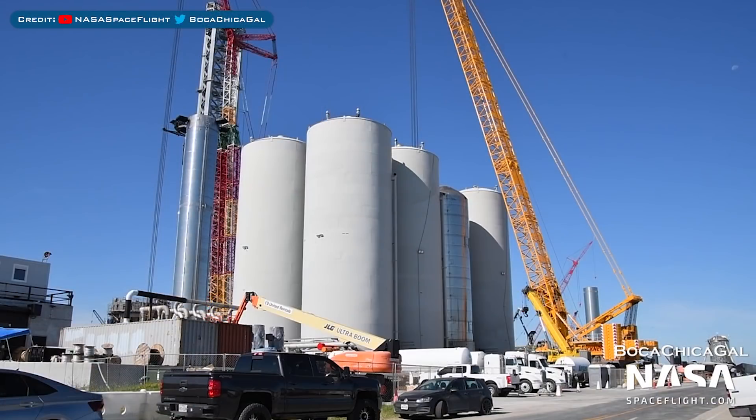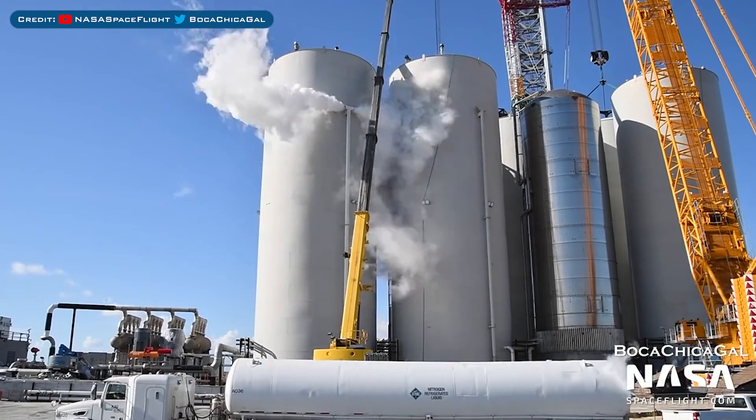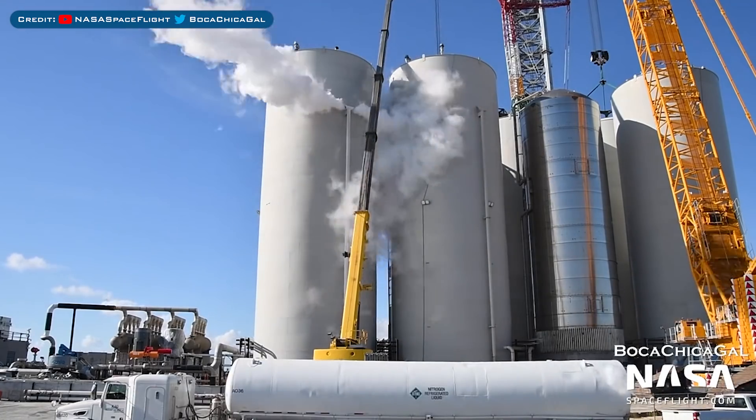Over in Boca Chica, here's a view of the Orbital Tank Farm getting closer to completion. The Orbital Tank Farm was seen venting some more recently as they test the tanks with liquid nitrogen.